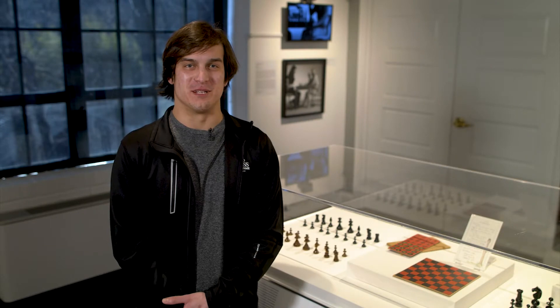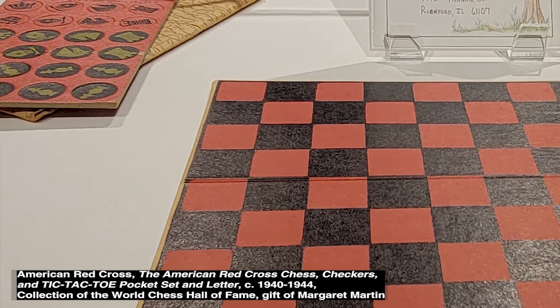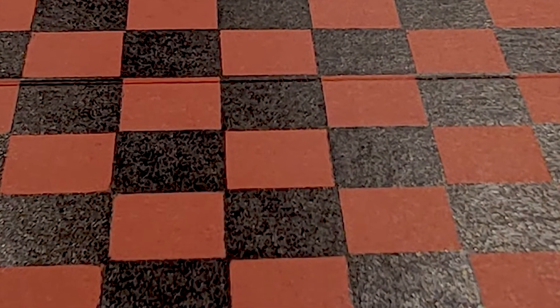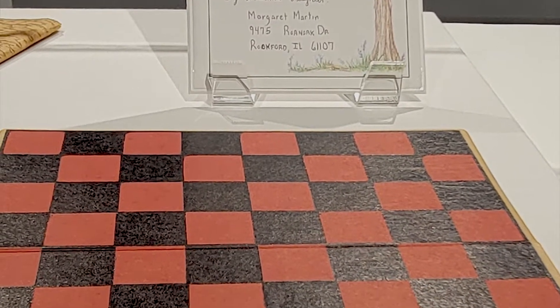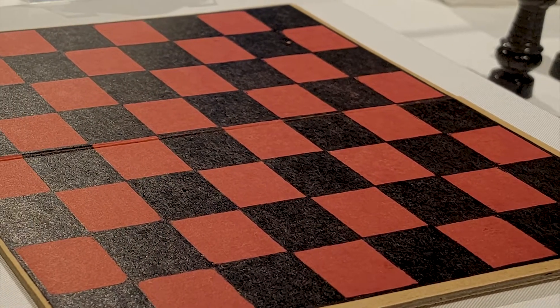My favorite chess set from the Decades Exhibition is the American Red Cross Set from the 1940s during World War II. It's a super simple design that can be used for chess, checkers, and tic-tac-toe. It's a heartwarming piece that also reflects on prisoners of war during this time. It really interests me because I'm a history buff and love seeing things like this that can be carried on through time and still has relevance today.